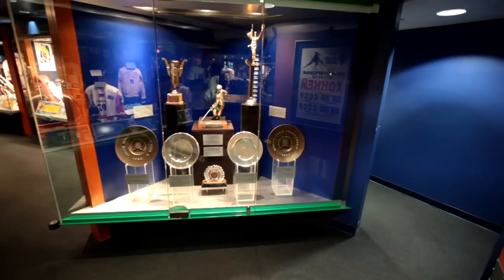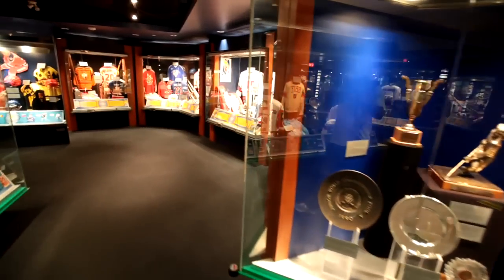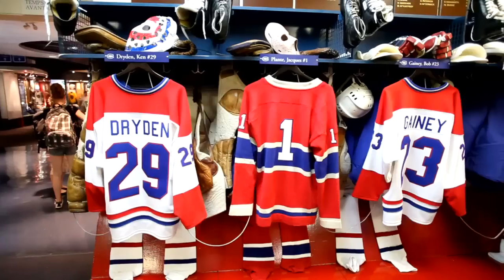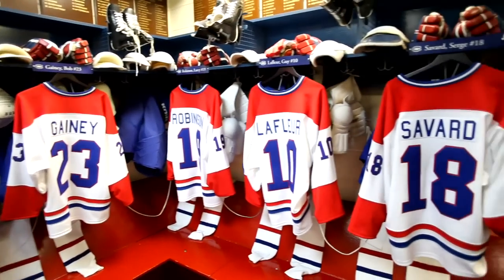The dressing room is an exact replica of the Montreal Canadiens dressing room from the old Forum. In that dressing room, you'll see jerseys from notable players.